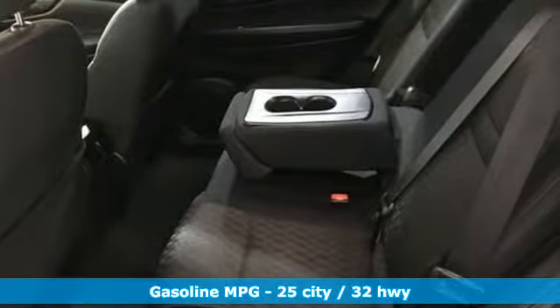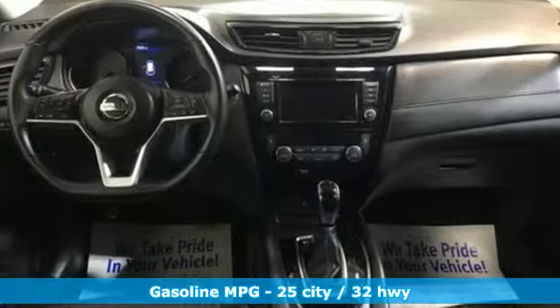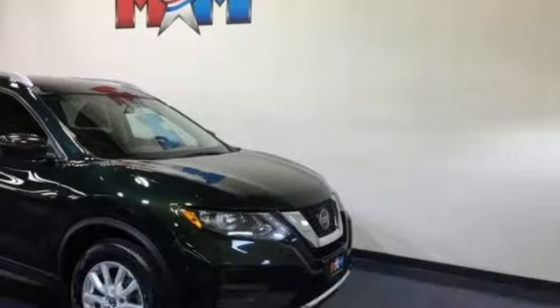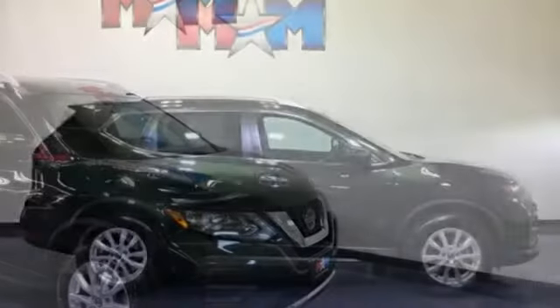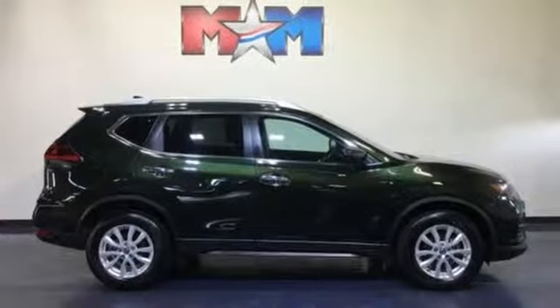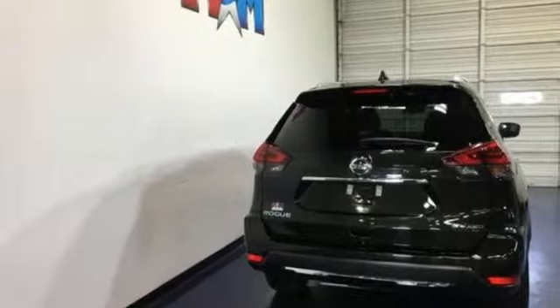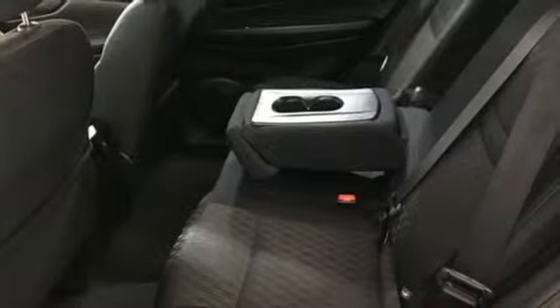And get ready for an impressive combination of features: streaming audio, wireless phone connectivity, manual tilting steering column, three 12-volt power outlets, manual telescoping steering column, inline four-cylinder engine, rear lip spoiler, gas pressurized shocks, and smartphone wireless charging.